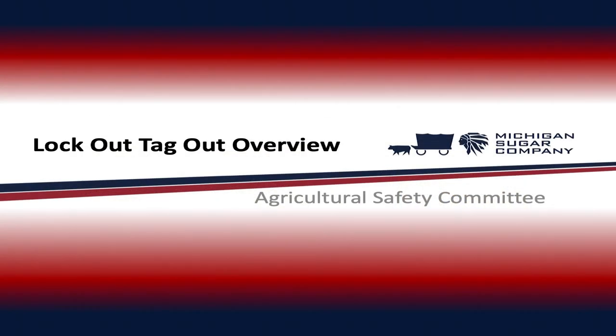We appreciate you all for taking the time to watch and listen to this video. Your safety is our number one priority. We want to wish you all a safe, successful, and happy harvest. Thank you.